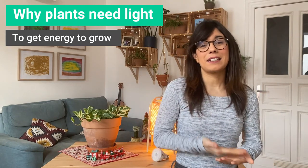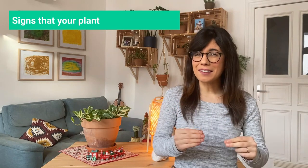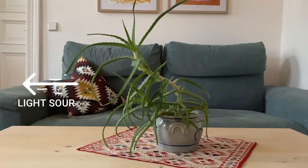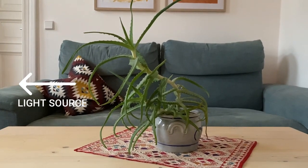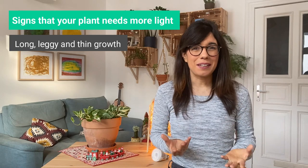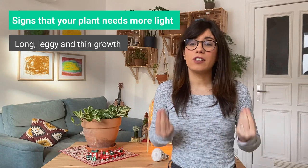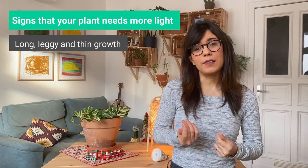Let me tell you some signs that our plants give us to know that they're actually missing the sunlight. Number one: long, leggy and thin growth. When we have a plant that is growing really thin, long and very leggy, this may be a sign that they're missing sunlight. This tends to be very clear with succulents — most succulents grow very compact, but if they're missing sunlight they will start to grow very thin and long. Another sign is when your variegated plants start losing their variegation.